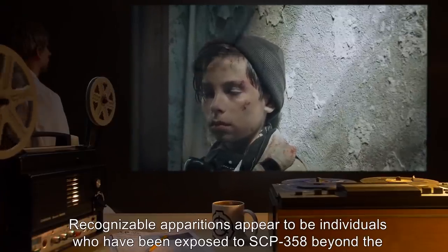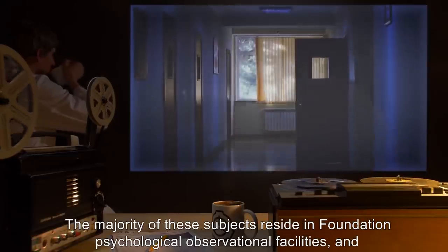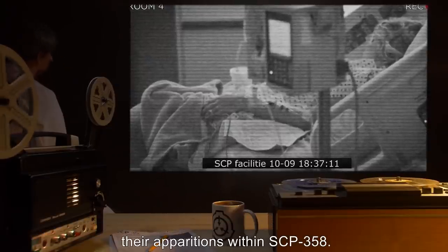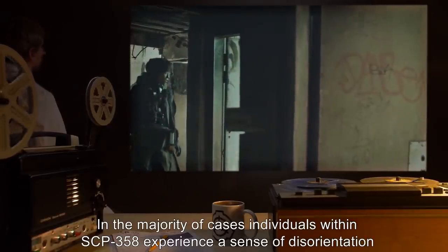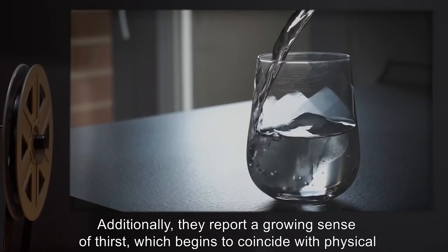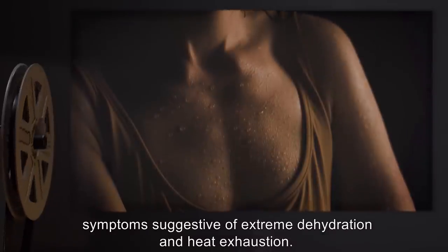Recognizable apparitions appear to be individuals who have been exposed to SCP-358 beyond the average 47-minute psychological recoverability point in the past. The majority of these subjects reside in Foundation psychological observational facilities, and security footage shows them present in their respective units during the appearance of their apparitions within SCP-358. In the majority of cases, individuals within SCP-358 experience a sense of disorientation upon entering the building, which slowly diminishes over time. Additionally, they report a growing sense of thirst which begins to coincide with physical symptoms suggestive of extreme dehydration and heat exhaustion.